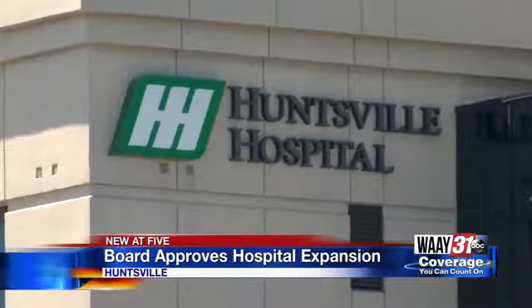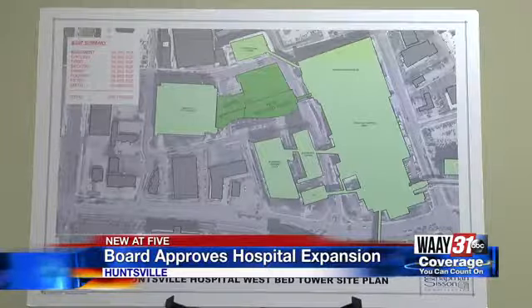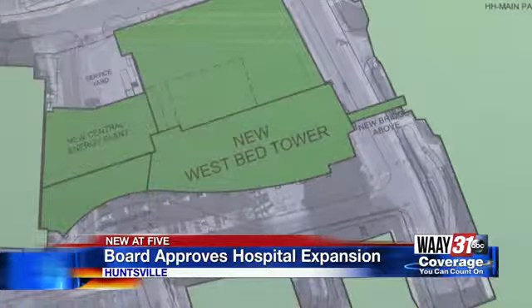The new tower will hold 72 private patient rooms and an additional 24 operating rooms. It will be connected by an elevated walkway to the hospital's front entrance.